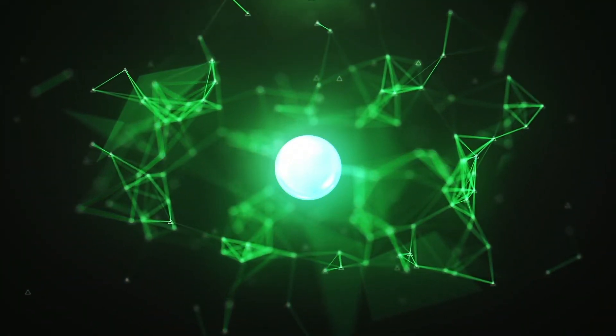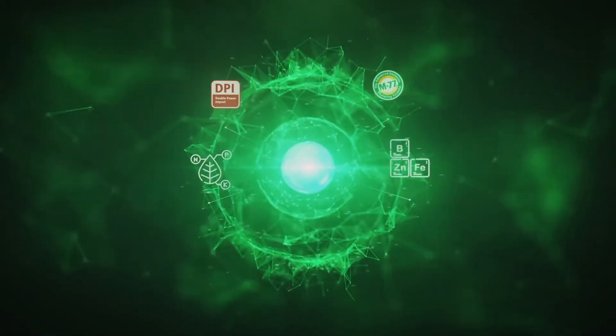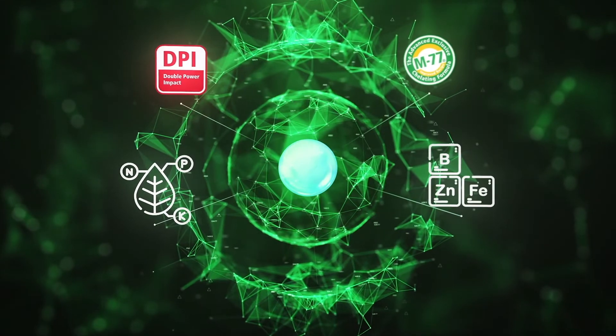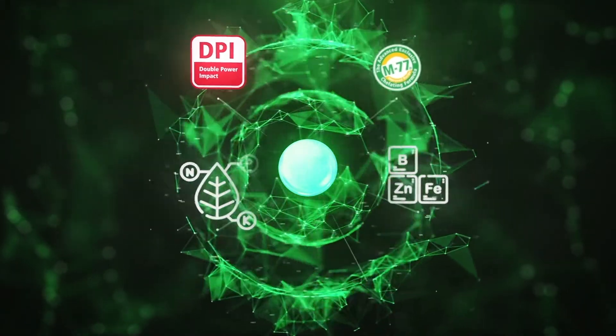The first technology is Double Power Impact, or DPI, that provides a special stimulant that enhances the uptake of NPK and other essential nutrients.